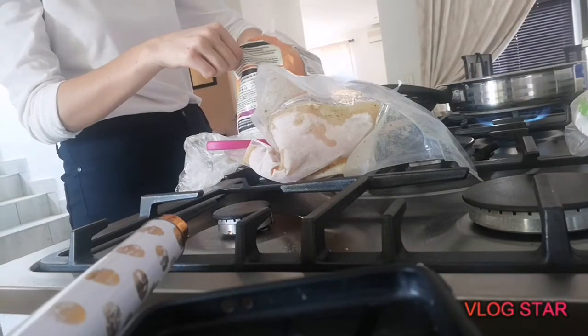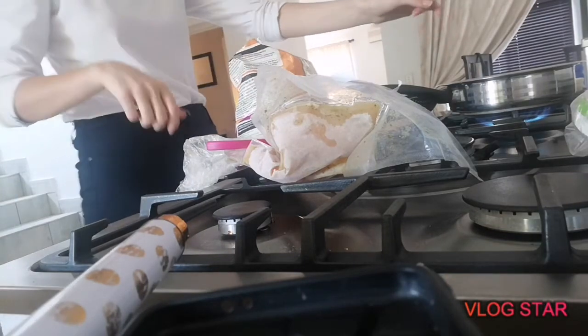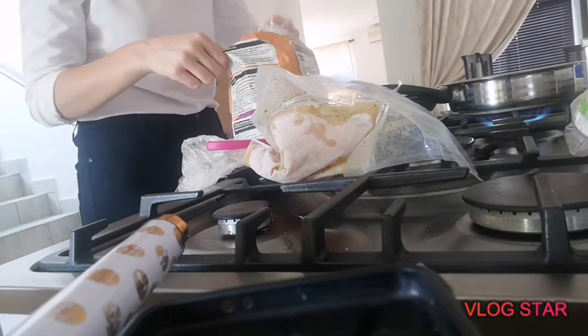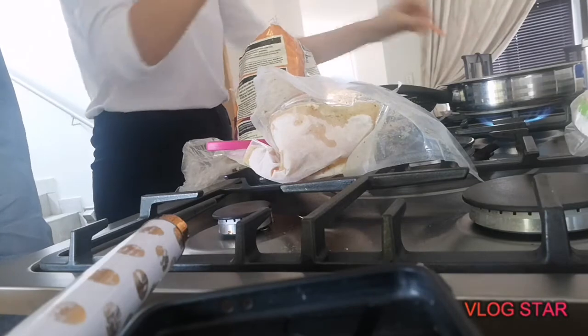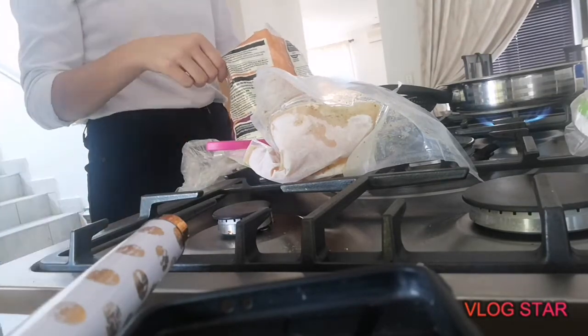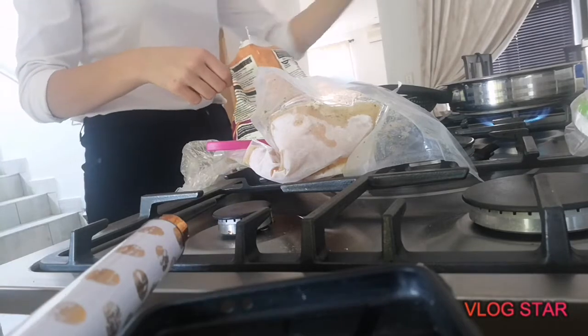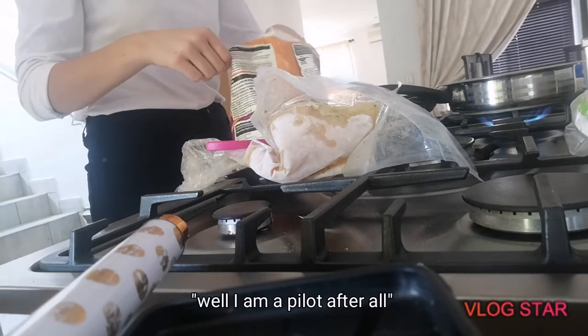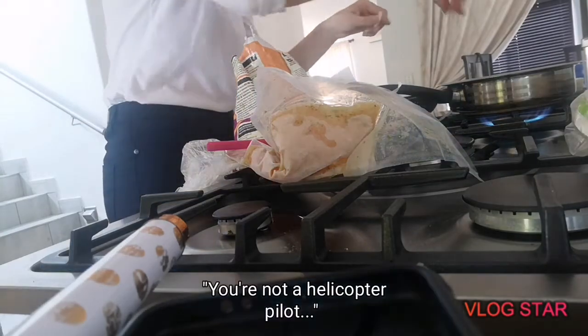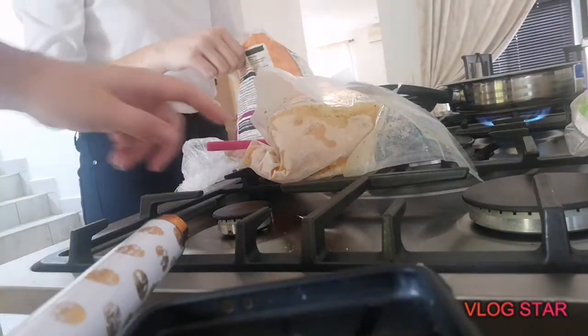I put the pan on medium heat. There's some back-and-forth about hanging something and helicopter energy, then a reminder to put on the pizza.